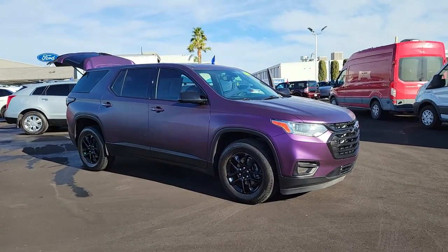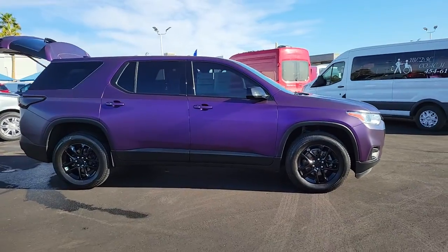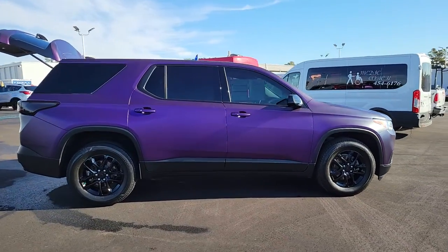You just found the 2020 Chevrolet Traverse. This vehicle is an outstanding buy with fewer than 30,000 miles on the odometer.